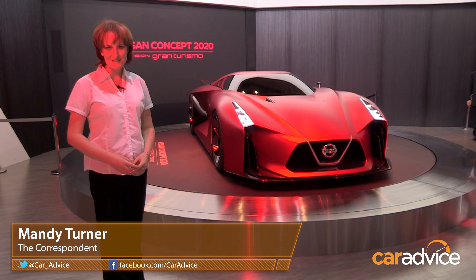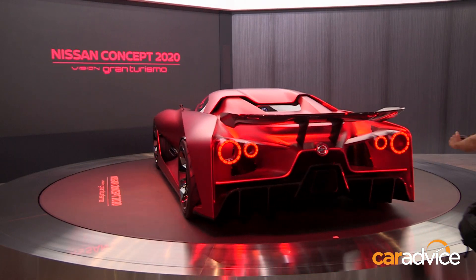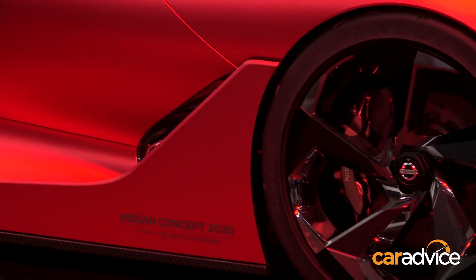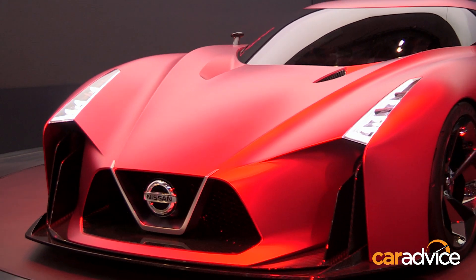This is the Nissan Concept 2020 Vision Gran Turismo and doesn't it look spectacular? We first saw this at the 2014 Goodwood Festival of Speed but there are a few design changes including the Fire Knight red paint — looks really good with that matte paint too — and the front air intake with that V on the front too.